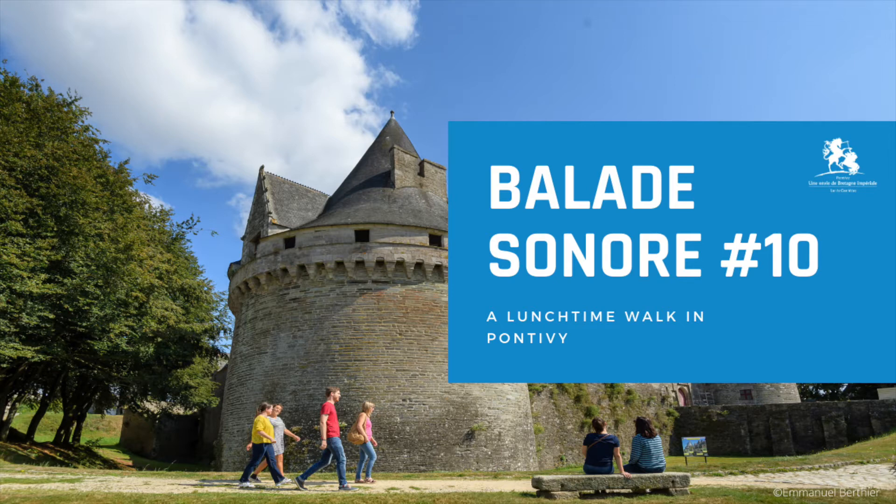Welcome to the Rowan Country Podcasts in English, brought to you by the Tourist Office of the Pontevay region. Today, Sharon is going to tell us what she does during her lunchtime in Pontevay.